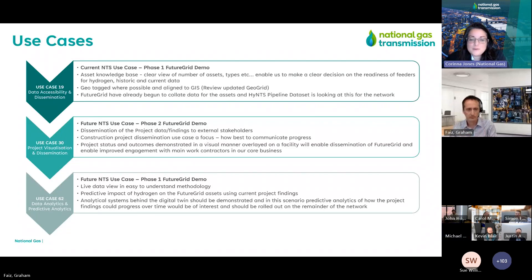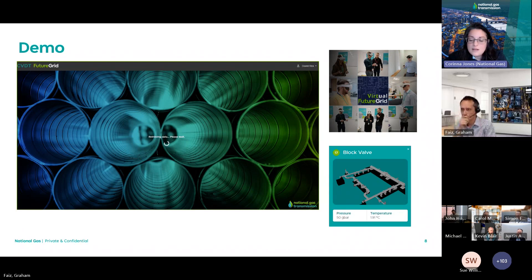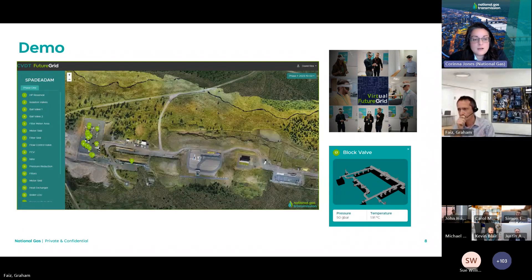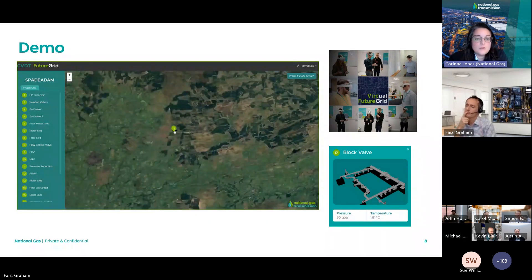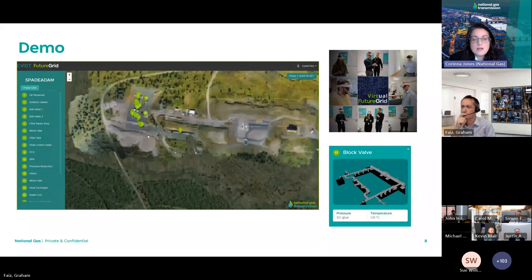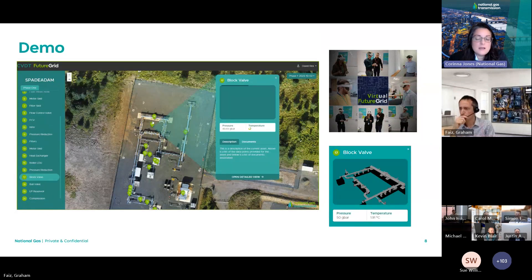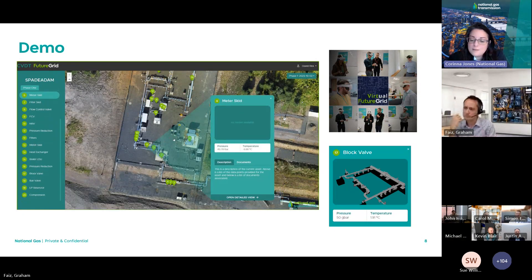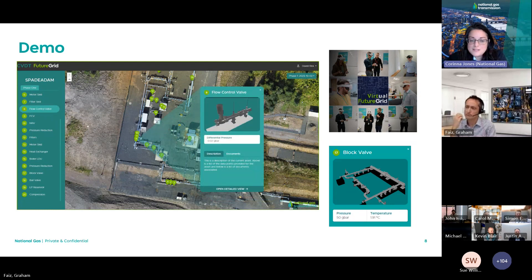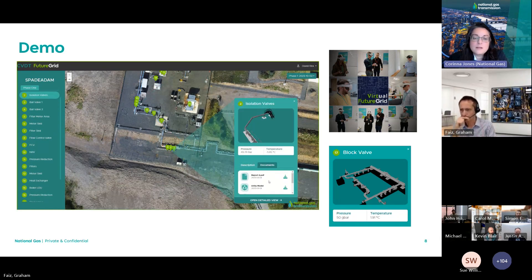We've got a short demo that shows where we are at the moment. We're at an early stage, seeking stakeholder feedback on what the system might look like — moving from a GIS level view right into a site-specific view and accessing individual elements that provide live information on temperature and pressure from the site today. The project closes in March, so this is still a draft version, and we hope to gain stakeholder feedback and then deploy it across the whole network over the next couple of years.